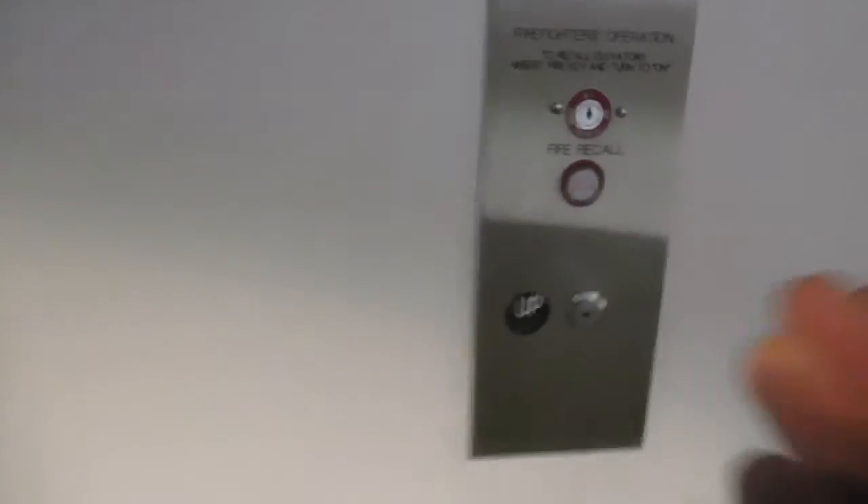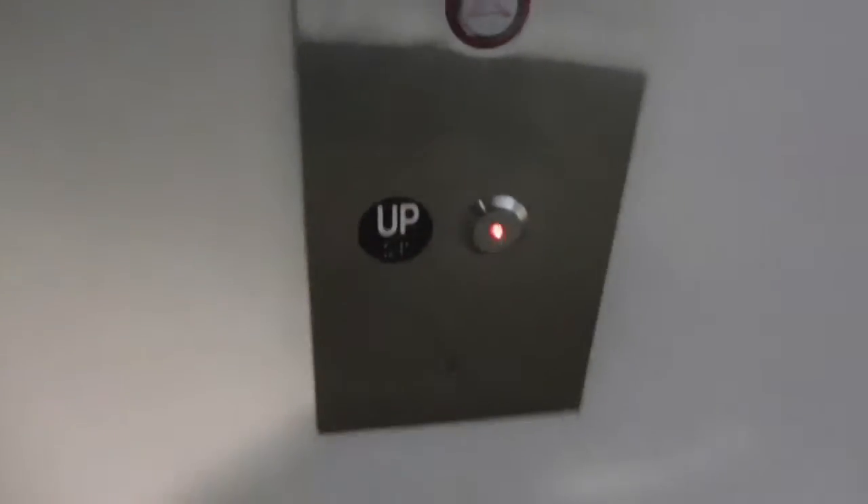These are the Terminal 6 elevators at LAX Airport, Los Angeles, California. We get this one. I think these might be Kone. Let's go for a ride.